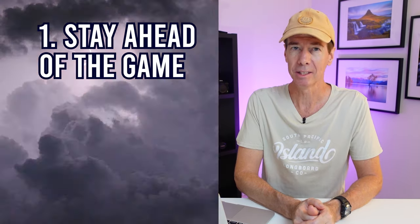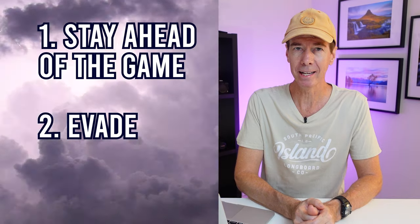This video is going to be broken up into three separate parts, and those are: stay ahead of the game, evade, and stay. Now each one of those is going to make sense soon enough, but first a little disclaimer. When you're out photographing storms in landscape photography, your main priority should be your well-being and safety at all times.